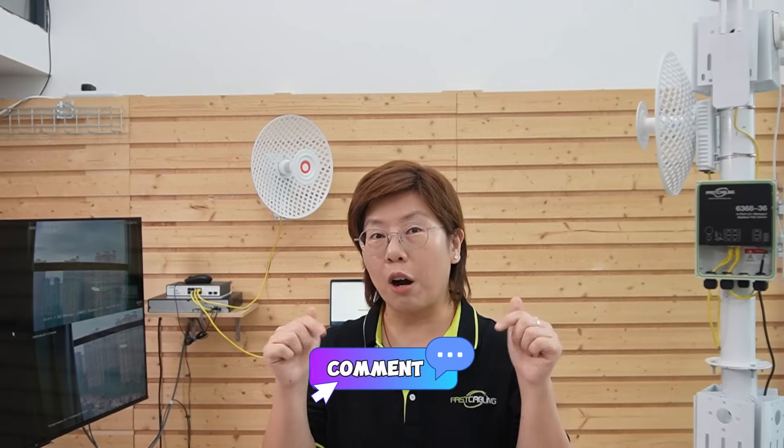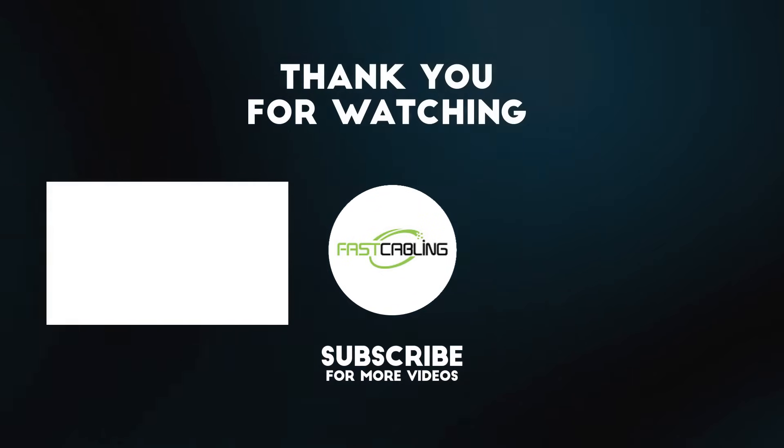If you want us to tackle your layout, feel free to drop your site details in the comment section below. Thank you very much for joining us, and I'll see you in the next one.